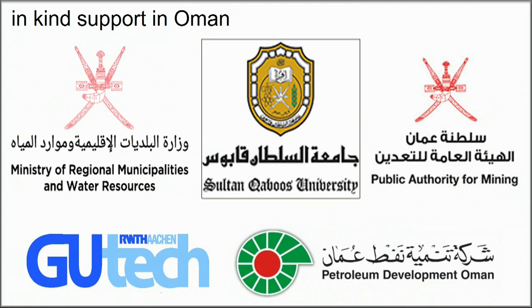In Oman, we've been really helped by the Water Ministry, Sultan Kaboos University, the Public Authority for Mining, the German University of Technology in Oman, and Petroleum Development in Oman.